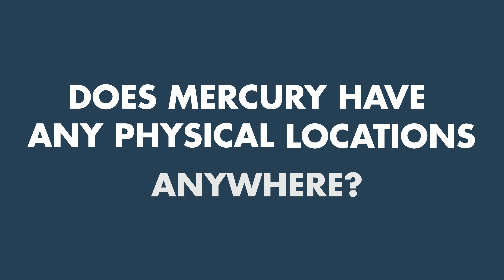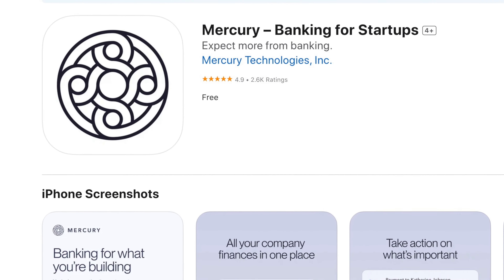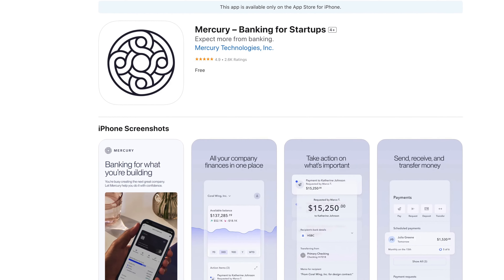Mercury has no physical branches or locations — it's entirely online. Anything you need to do with your account, you would go to the website or the mobile app. Luckily, their mobile app has a near-perfect rating in the app store, and pretty much everything you would ever need is very doable and easy on the website or on the mobile app.